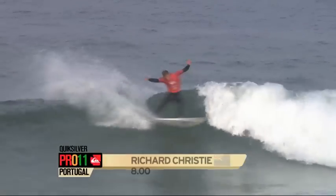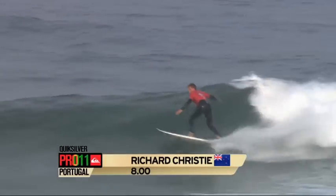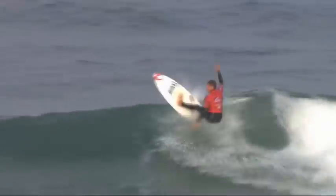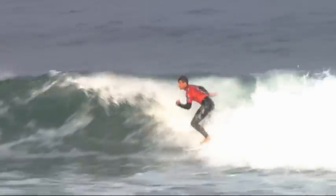Richard Christie up and running, all the way from New Zealand on his forehand. Big gouging turn there, back into the power source of the wave. Comes around the bottom. Bang. Well, I'll tell you what — commitment plus there from Richard Christie.